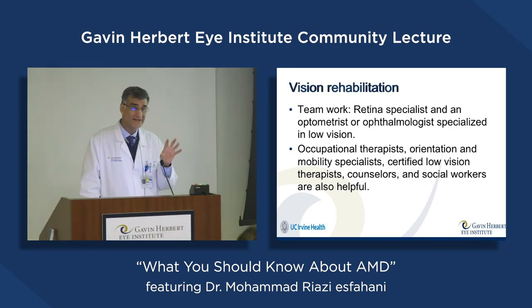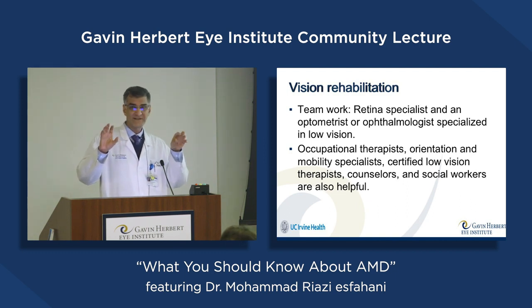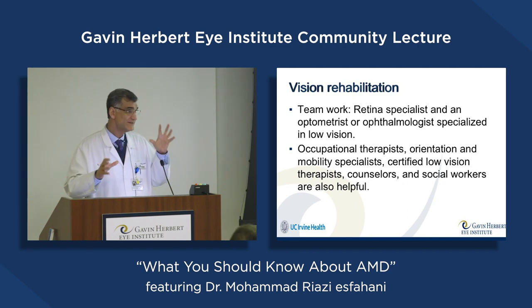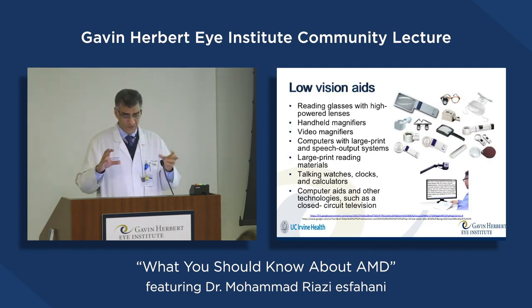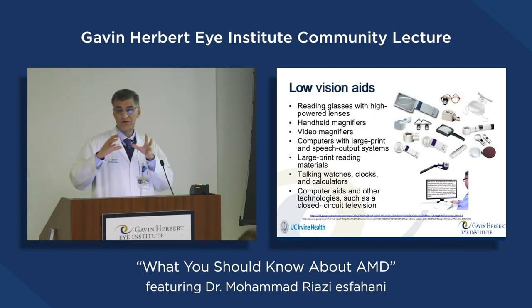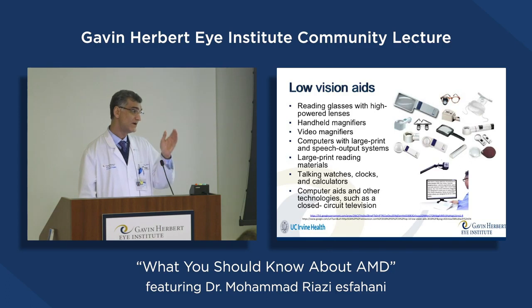Another important aspect in advanced macular degeneration is visual rehabilitation. When it's in the advanced stages of dry or wet AMD, the central part of the macula is not working. In those cases we use visual rehabilitation or low vision aids, which is a teamwork effort by a retina specialist and an optometrist or ophthalmologist specialized in low vision. These aids comprise different magnifiers, telescopes, or electronic devices such as CCTV to make everything more visible and improve patient functionality.